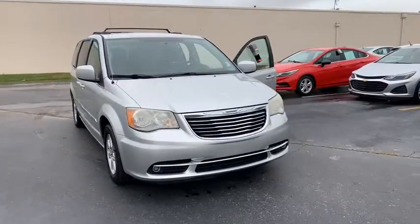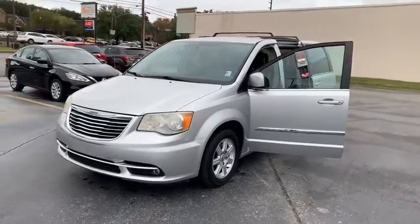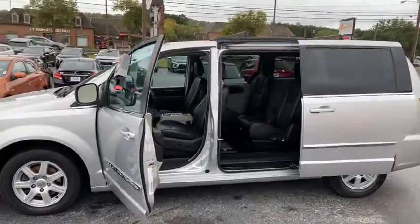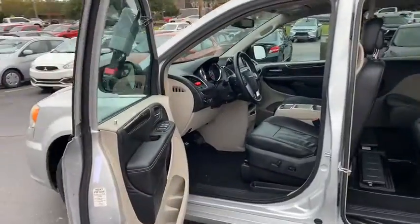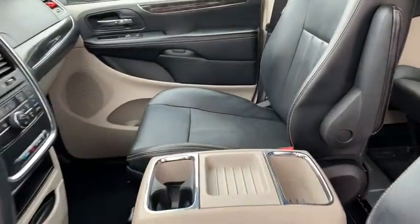Make a great choice today with the 2012 Chrysler Town & Country. Town & Country's V6 engine provides plenty of power while still providing the fuel efficiency you look for in a vehicle. Tow up to 3,600 pounds when your Town & Country is equipped with the towing prep package.